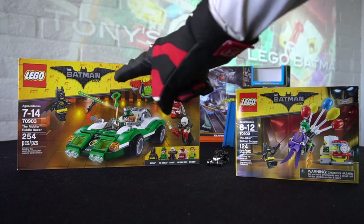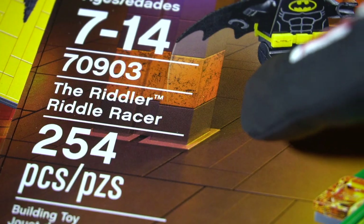Hey, it's Tony. Today we're going to check out the Lego Batman Riddler Riddle Racer. That's a tongue twister.